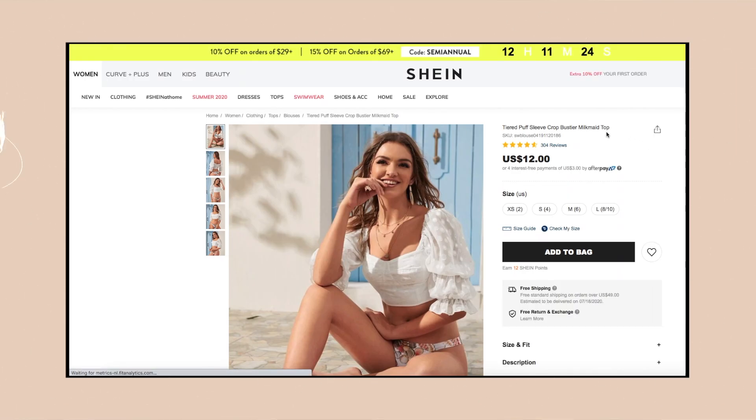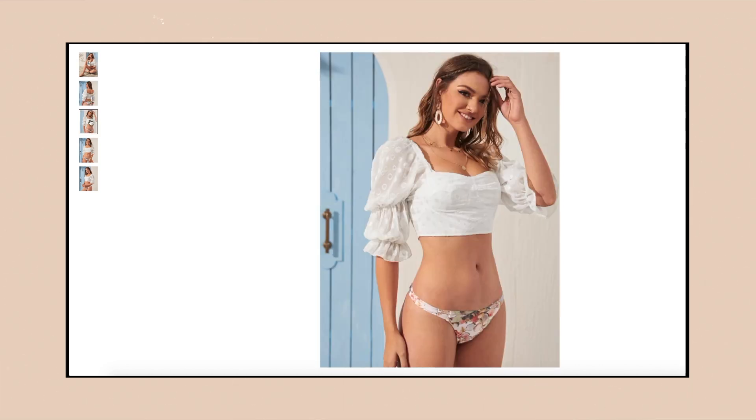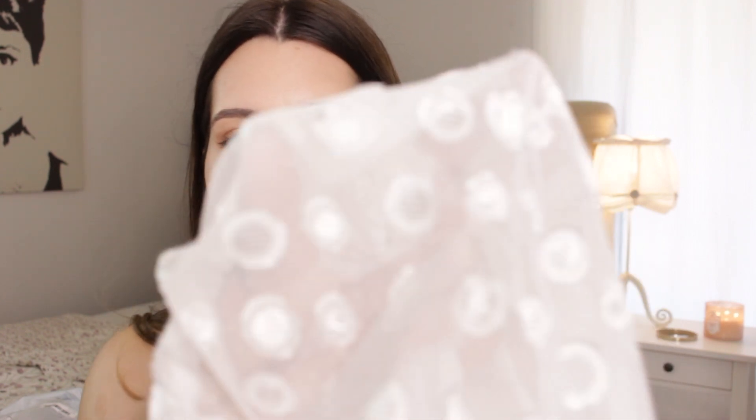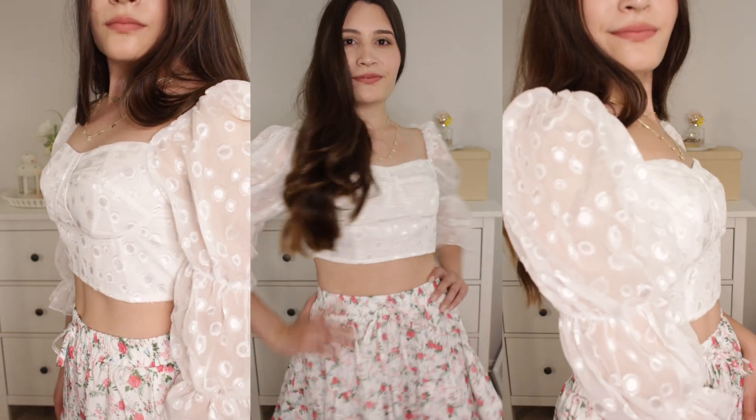Last we have this white crop top — the tiered puff sleeve crop bustier milkmaid top. It's very metallic in the little circles it has on it. It does have a zipper up the back but it has these beautiful puff sleeves. Puff sleeves are super in right now for this season, and it has quarter-length sleeves which I think are very nice. It is very breathable and lined in the front. This top had a very flattering neckline but the sleeves are too tight.